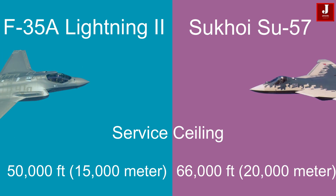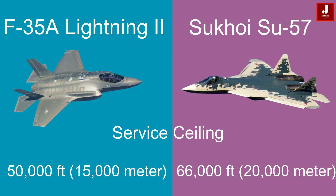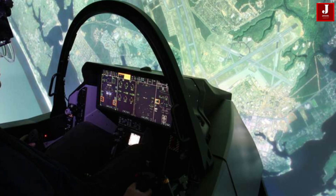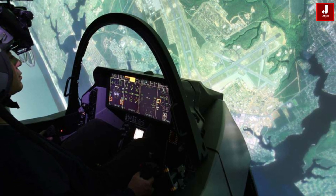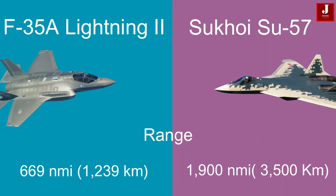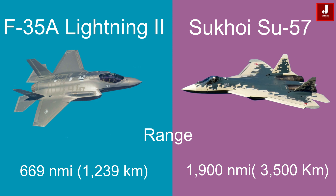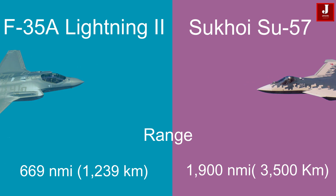The F-35 operates at a service ceiling of 50,000 feet (15,000 meters), while the Su-57 can reach a higher service ceiling of 66,000 feet (20,000 meters). The F-35 has a range of approximately 1,500 nautical miles (2,800 kilometers), while the Su-57 has a slightly higher range of 1,900 nautical miles (3,500 kilometers).